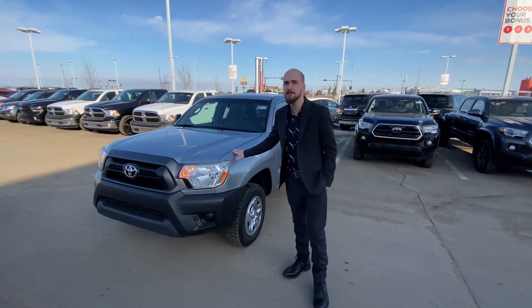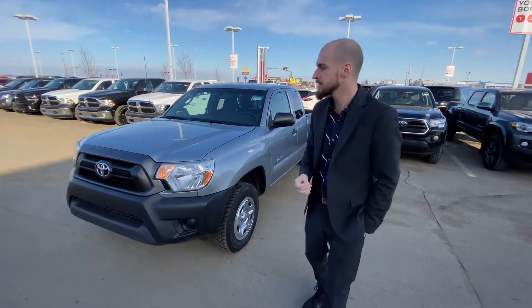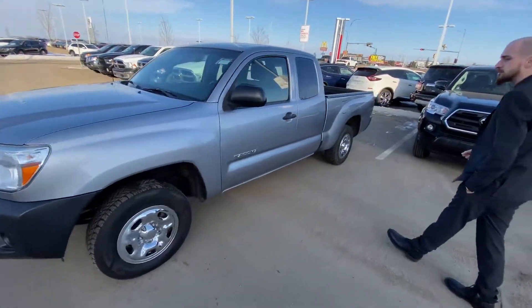Of course, underneath it we are going to get that very powerful and very reliable 2.7 liter four-cylinder engine. As you can see, it is in amazing condition. No big damage, great stuff, anything of that sort.